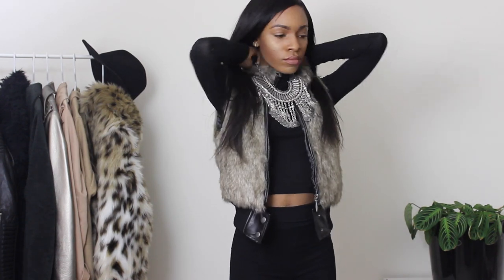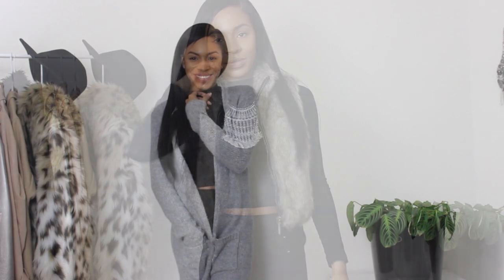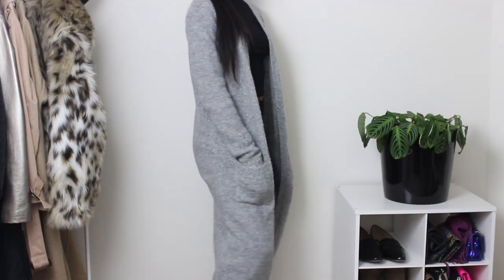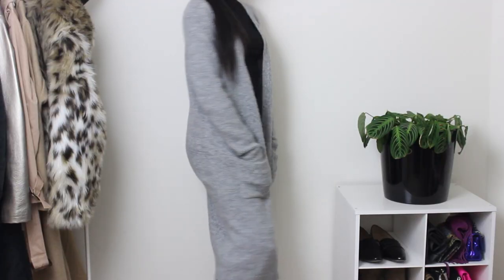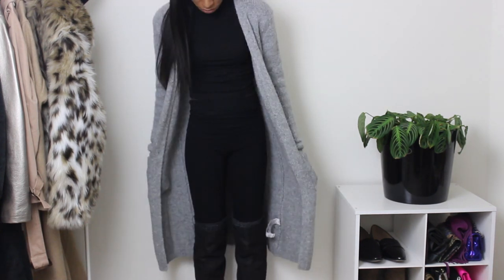Here's what it looks like with a statement necklace — this one's from Windsor. I love statement necklaces; they go with everything. On the note of long cardigans, I got another one from Forever 21. This one's really long and I love it because it's super warm — I've been wearing it non-stop since I bought it and I keep getting great compliments on it.